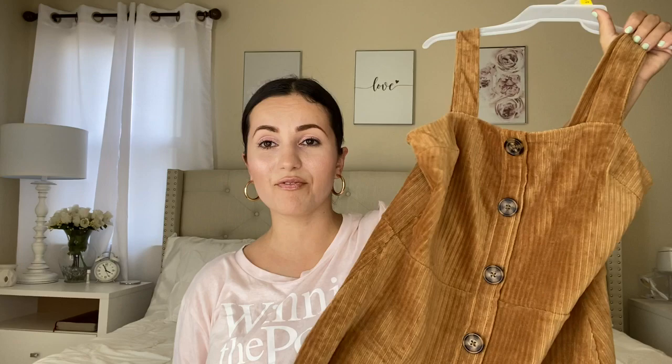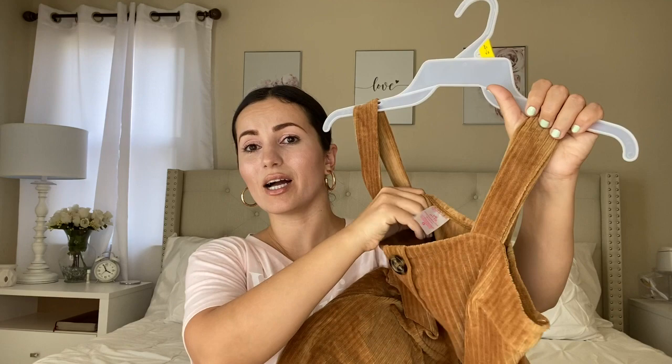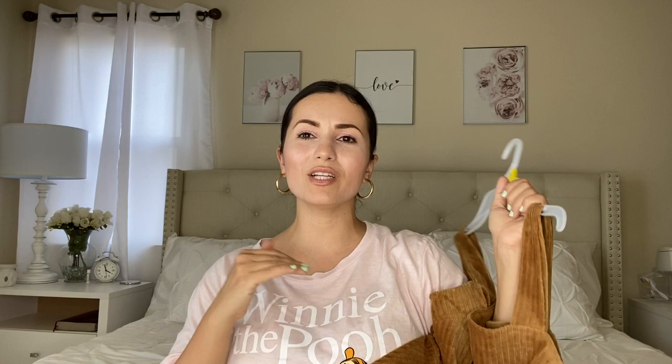I love the fit and the way it looks. It comes in multiple colors — burgundy, black, and another color I forgot. I got this in a large which is a junior size 11 to 13. Just so you know: even numbers are women's sizing and odd numbers are junior sizing, and juniors tend to run small so I size up. And guess how much this dress was — $10.96. That is a great deal. No Boundaries is more affordable than Time and True, always a few dollars cheaper.